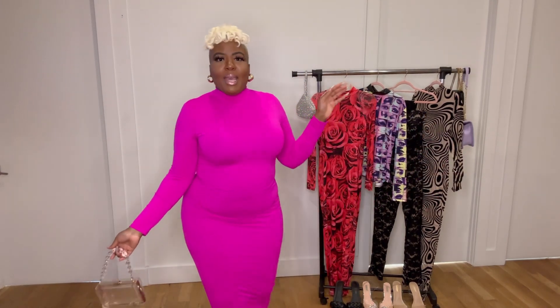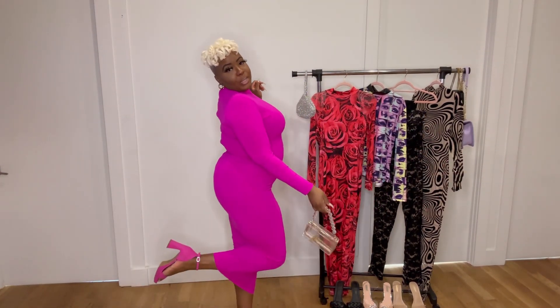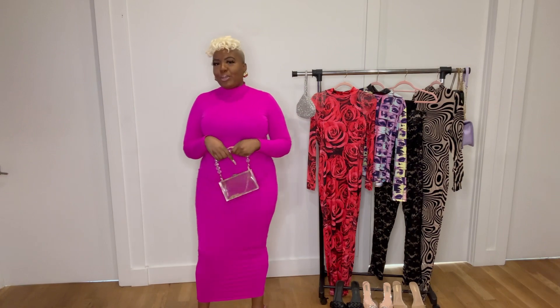I'll pair this with a clear bag — not doing too much because the dress is already a statement — and I've got my fuchsia heels on as well, so it just goes hand in hand. Yes, I'm ready to go!